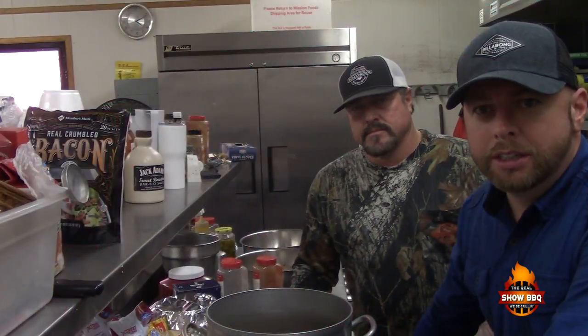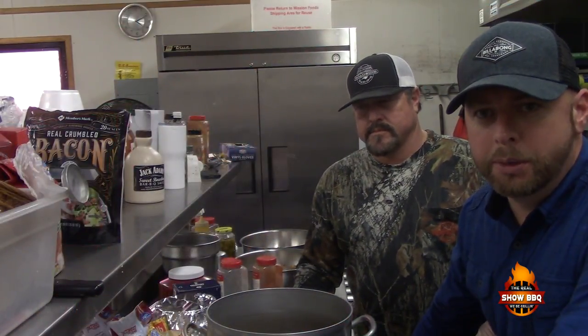All right guys, be sure if you're in the local area to check him out. I'm here on a frequent basis — nothing I can say bad about it. Great stuff, friendly folks to deal with. Let's go inside and get this Brunswick stew going in the kitchen. Scott's going to get us started and tell you about the origin of Brunswick stew as well.